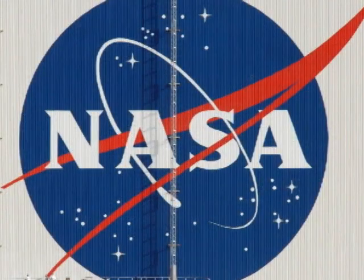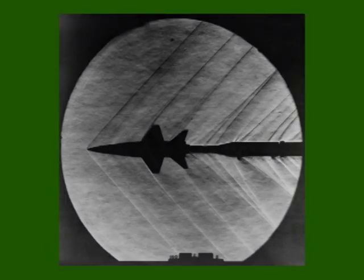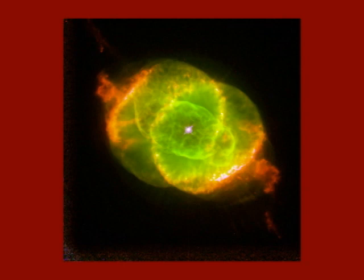That's only 54 years ago — younger than my grandparents. And in that time, NASA has done a whole lot more than just send a man to the moon. They built planes that fly faster than the speed of sound, explored our solar system, and taken pictures of objects billions of light years away with the Hubble Space Telescope.